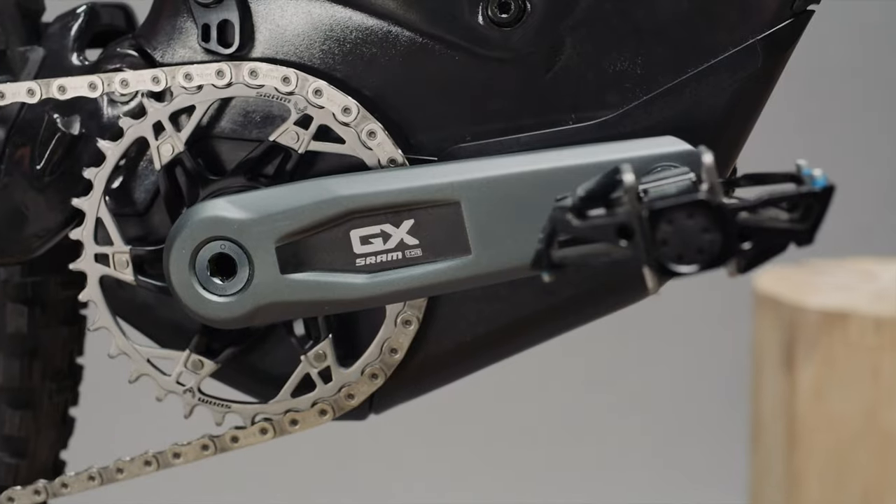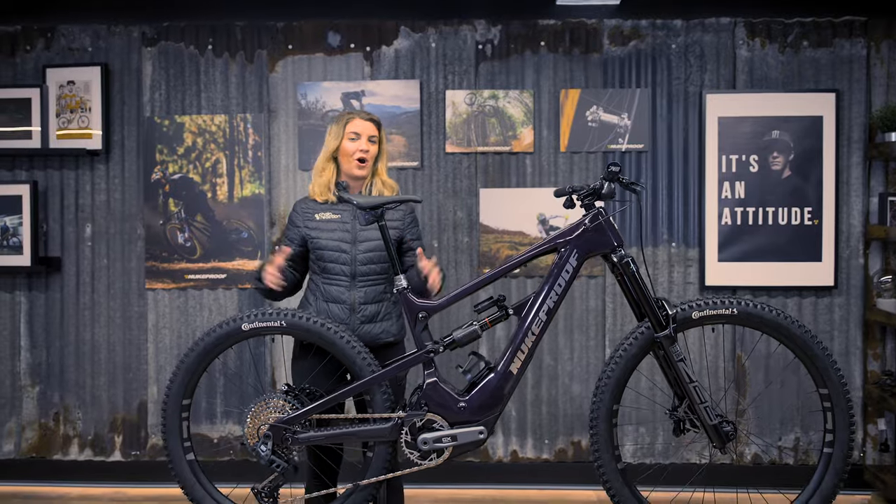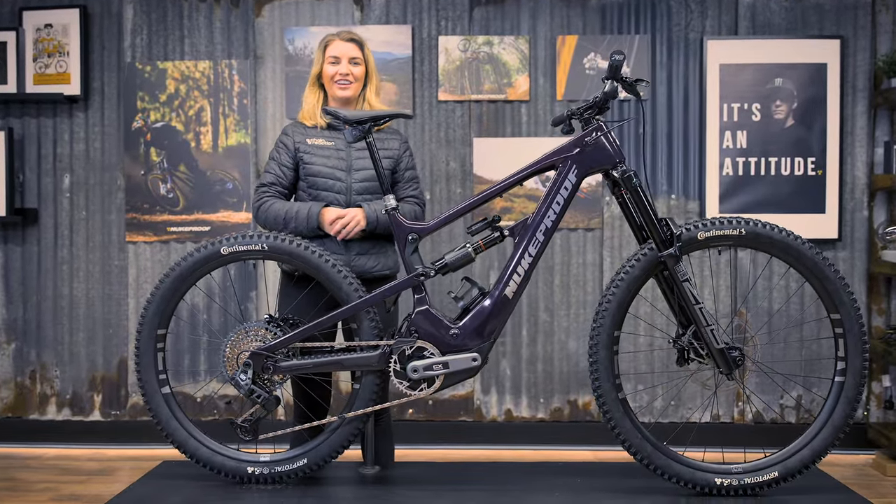This has been a very exciting week in the mountain bike world. Not only have SRAM released their all-new Eagle Powertrain system, but Nukeproof are one of the first bike brands to collaborate with them on this system. Here is the end product of that — the all-new Nukeproof Megawatt Carbon E-Bike. We've got our hands on one and we're going to give you guys a closer look.